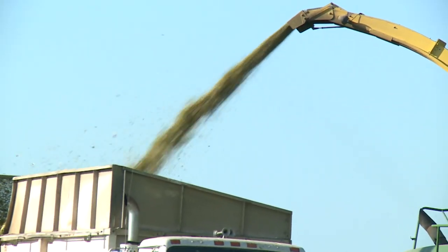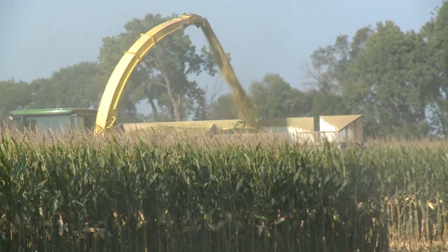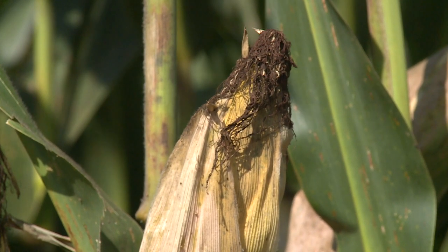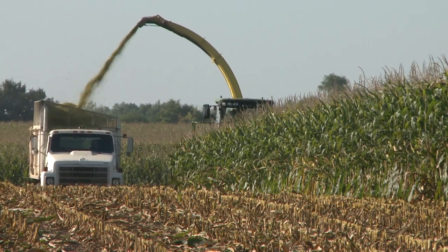The first C is content. Hugo recommends an optimum dry matter range of 32 to 35 percent. With that range, we're able to obtain a good combination of digestibility of fiber and starch content in the plant for the animal, and the sugar content of the plant will be high. If the plant gets too dry, we'll have less sugars, more starch and fiber, and it's going to be much harder to ferment.